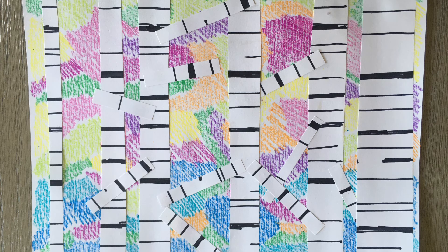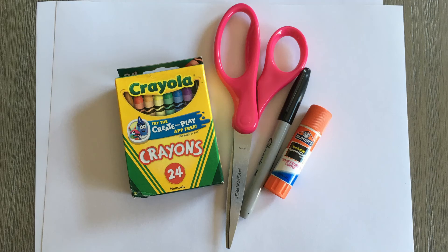To make my landscape today, which will feature a colorful background with birch trees in the foreground, I'll be using two pieces of white paper, scissors, glue, a black marker, and some crayons. If you don't have a black marker or crayons, any coloring tools you have around the house will work — colored pencils, paint, any of that will work very nicely for this project.